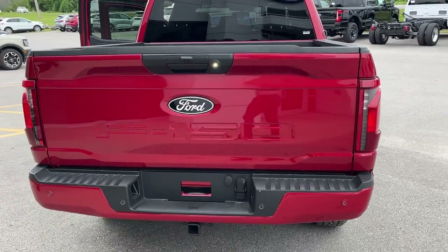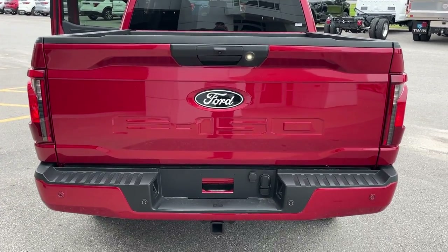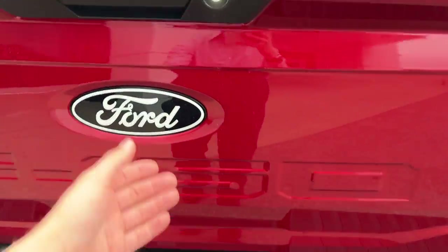Coming around back, you do have your reverse camera. This truck is also equipped with a 360 camera, reverse parking sensors, your hitch and your connections of course.